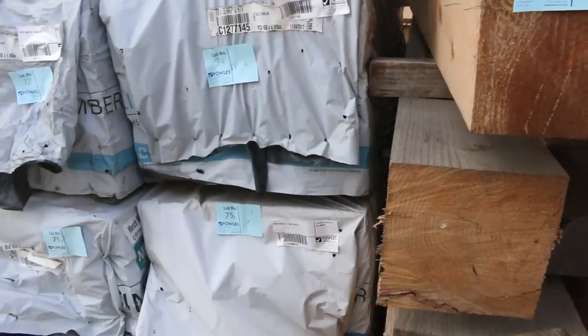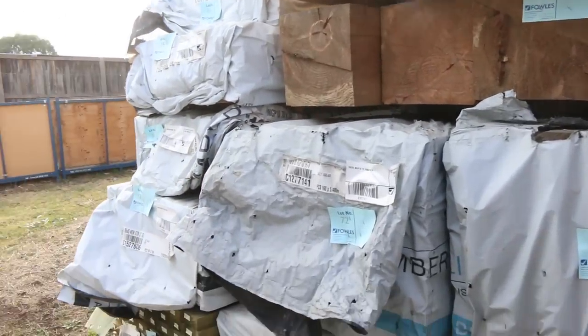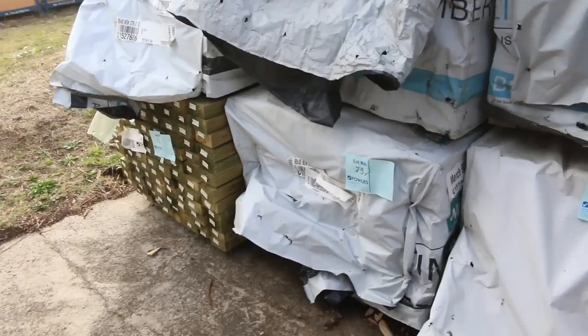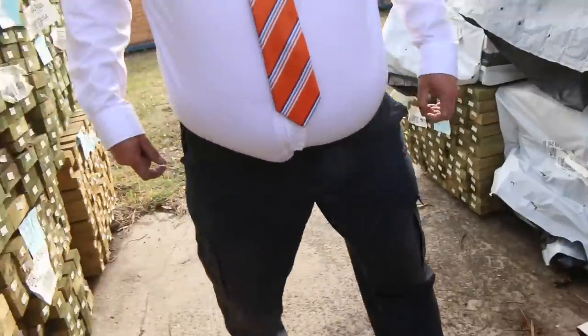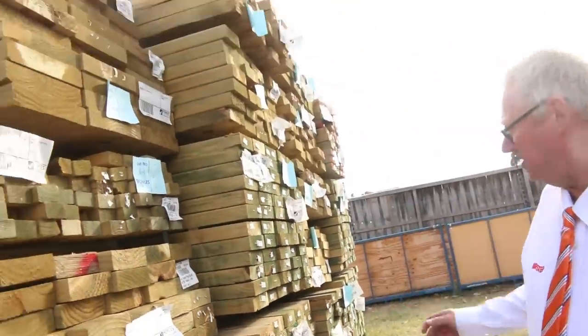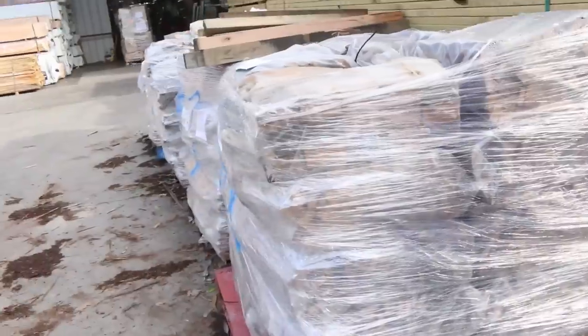In behind there we've got a bit of 70x35 termite-treated M10, some 90x35 T2 merch pine, a pack of 90x45 merch on the bottom — some nice stock out of Mount Gambier, a variety of different sizes and grades. Lots and lots of treated pine once again, plenty of that all the way along the front here.